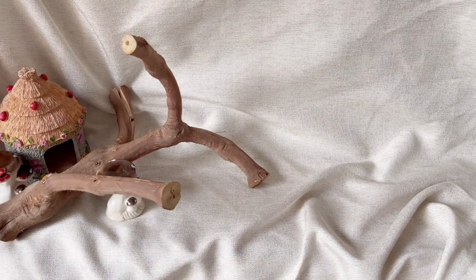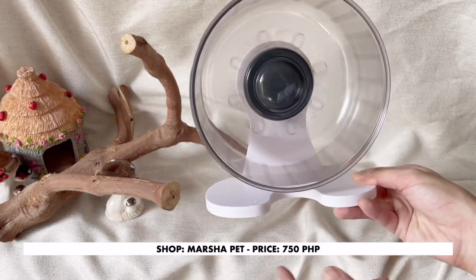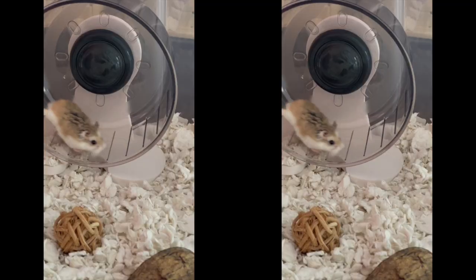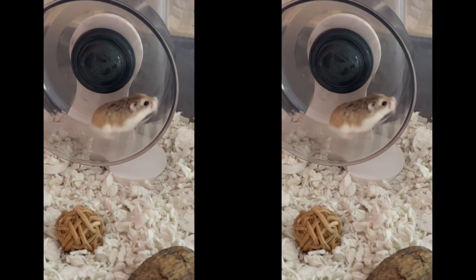I had to get Amy her own wheel because the old wheel I had was already rusty. This wheel is very easy to clean compared to my last wheel, and I like that it has a neutral color.